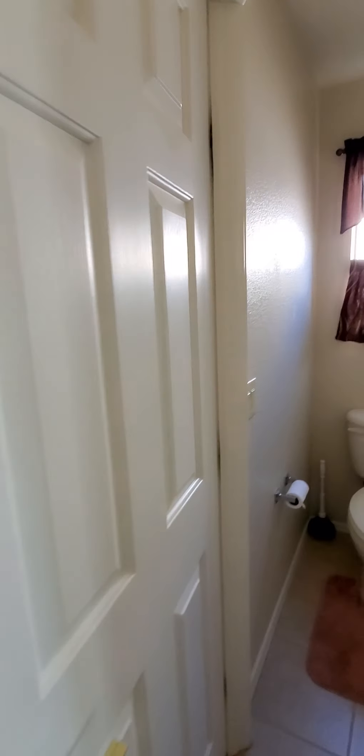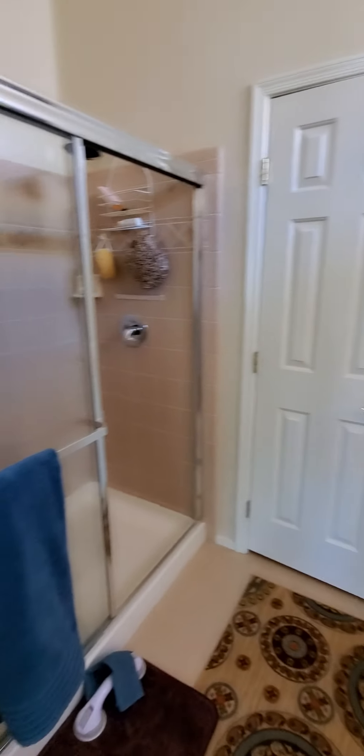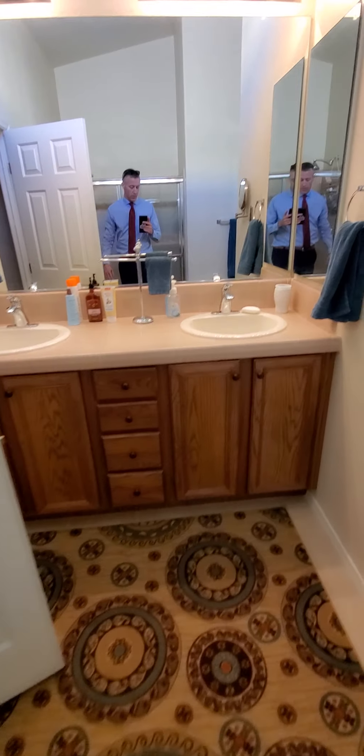In the master bathroom you've got your toilet area, walk-in shower, linen closet, two sinks, and a good-sized walk-in closet.